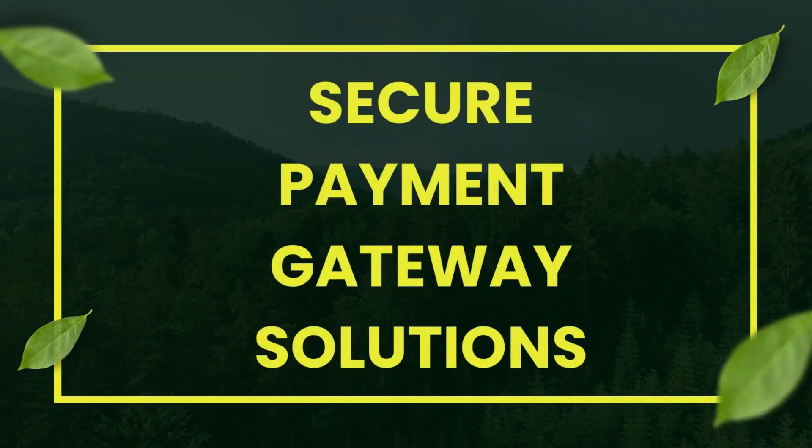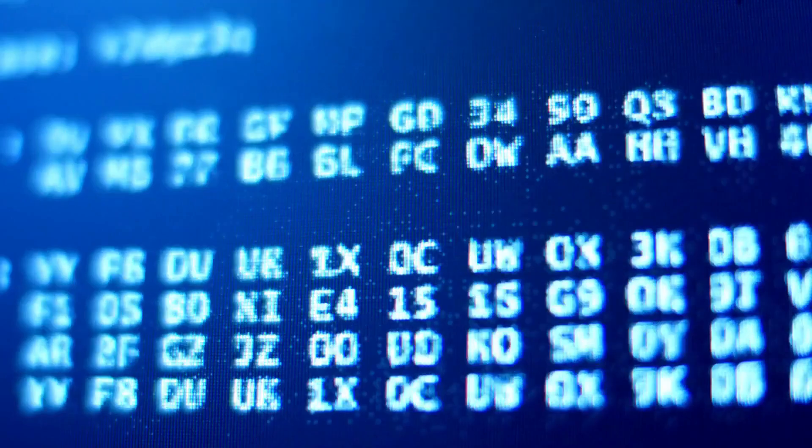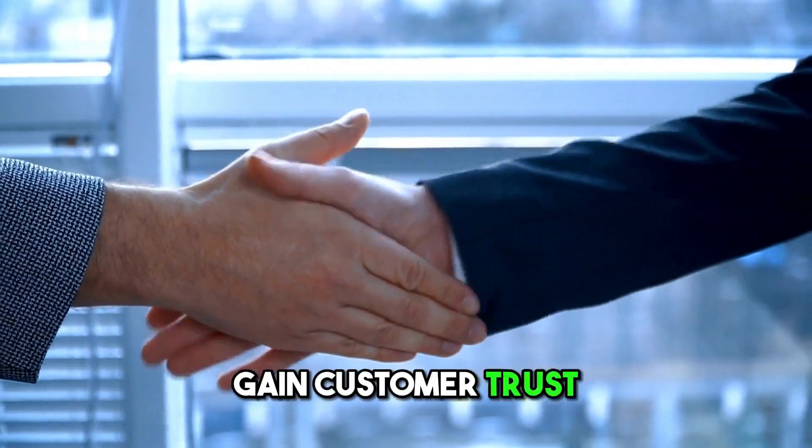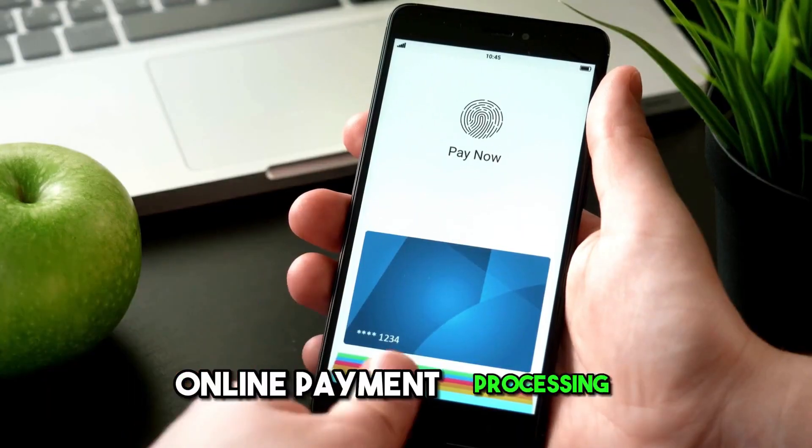Secure payment gateway solutions: Security is paramount. Learn about tokenization and encryption to protect customer data and gain customer trust during online payment processing.